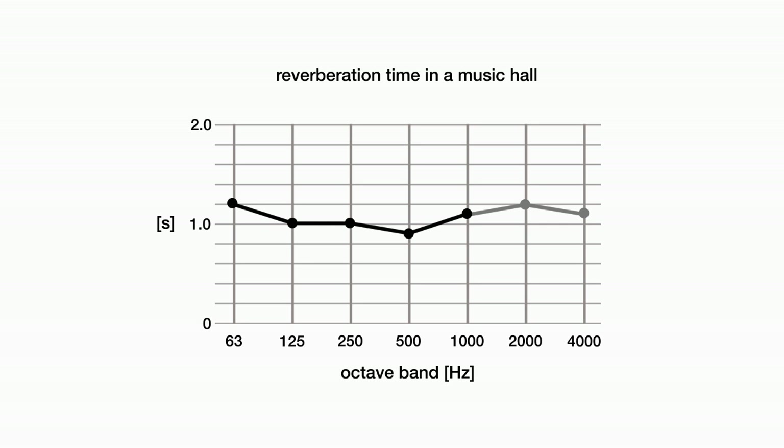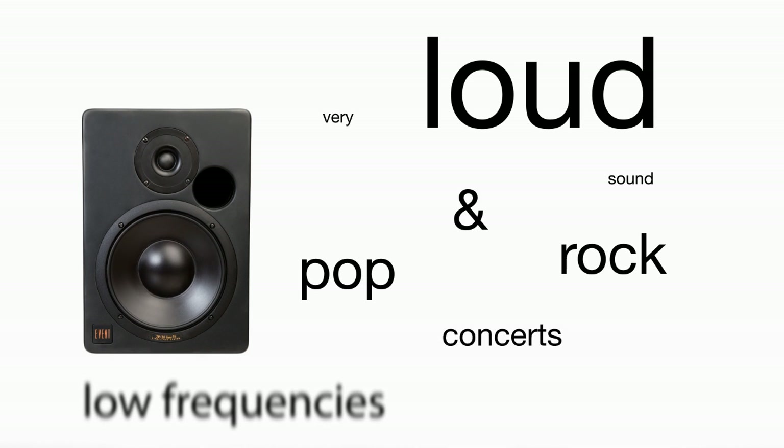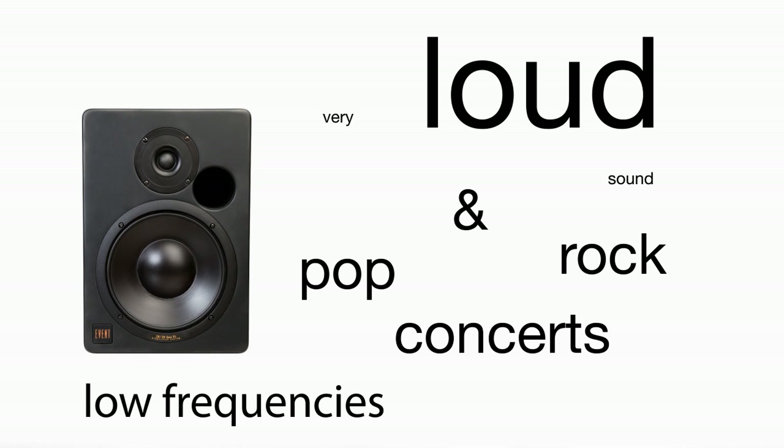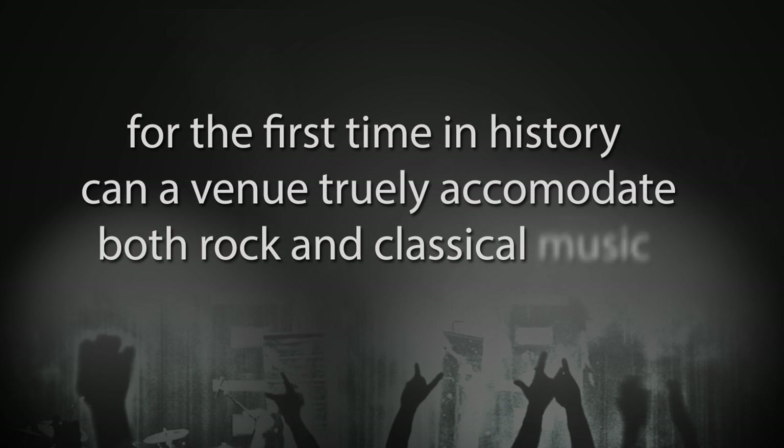Reverberation times between the extremes are obtained by activating any number of absorbers. Because of very loud sound levels at low frequencies at pop and rock concerts, a short reverberation time is what makes a hall or room appropriate for this type of music. The audience and the air cause a high degree of absorption above some 500 Hz. And because of the human ear's sensitivity to sound in the 63 Hz band, the reverberation time here can be longer than in the 125 Hz band.